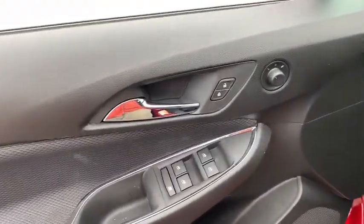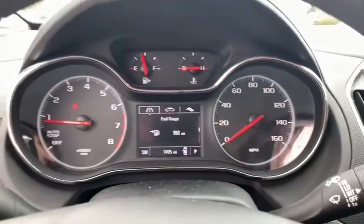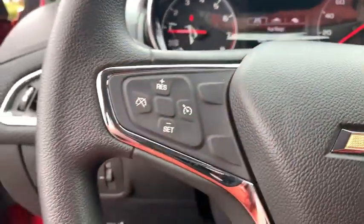Heated front driver and passenger seats, compass, power lock, trip computer, security system, brake assist, remote keyless entry, panic alarm, and front all-weather floor mats.